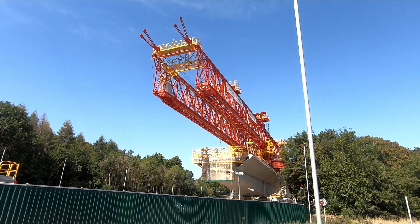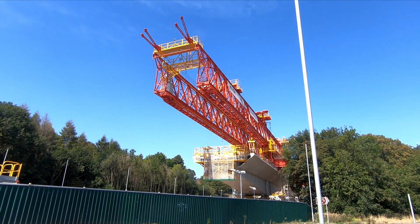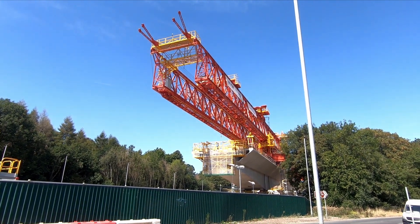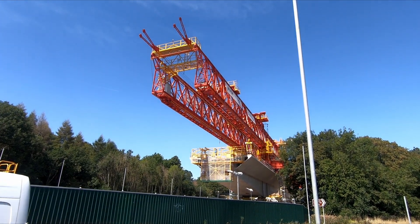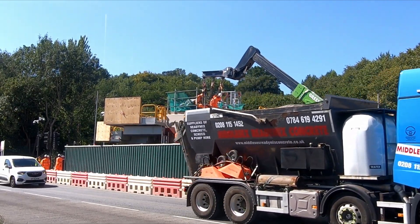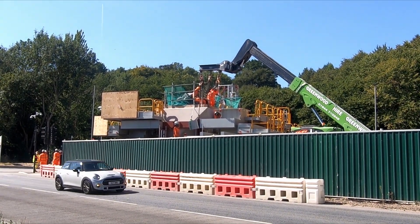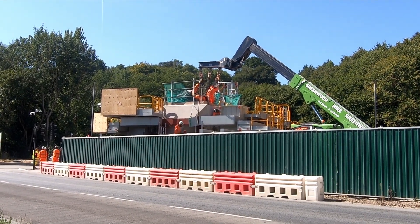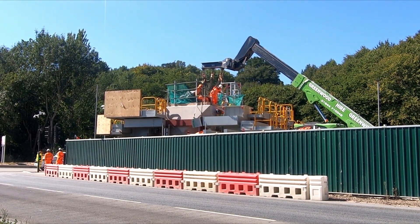Once the bridge deck gets to about the halfway point — at which point it becomes the balanced cantilever I was talking about — the machine itself, Dominique, moves over towards the next pier. It has these huge enormous legs which support the structure, and those legs sit on a supporting structure built around the actual piers. The engineers are working on that supporting structure so Dominique can move to the next pier. It's a self-supporting, self-moving structure that just moves from pier to pier, erecting bridge sections as it goes.